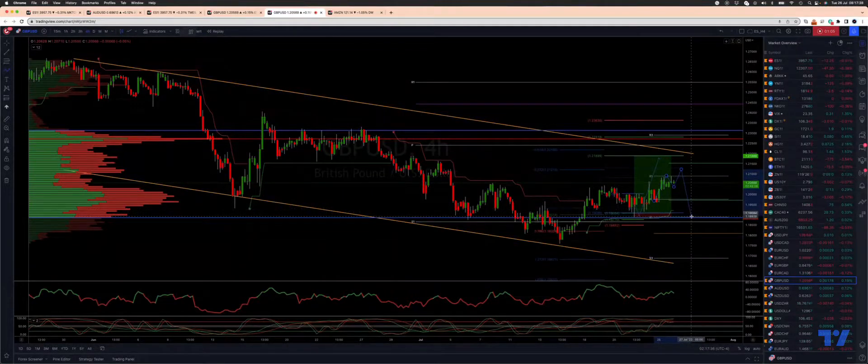I'll be looking for a retest of this support area, the value area low, back down to the 119 for once again trying to make a push to the upside on this trend line resistance. So secure profits on the long position and watch for any rejection from the 120 area for another retest of 119.